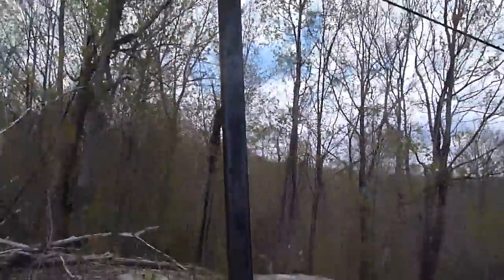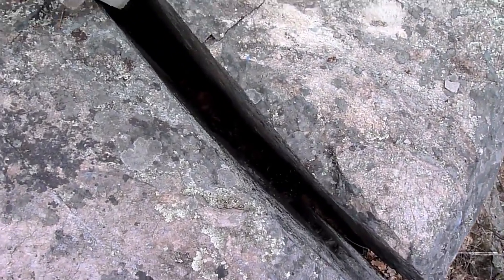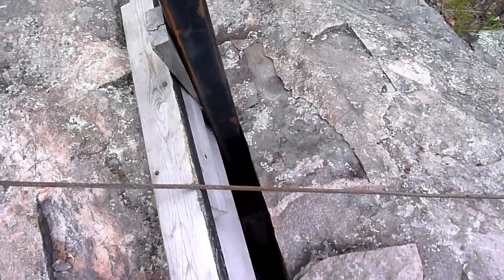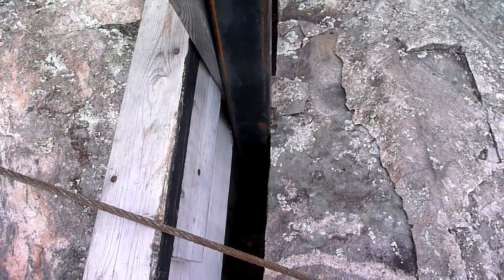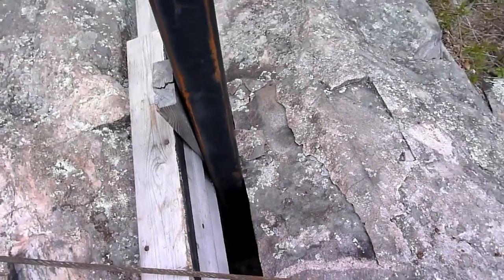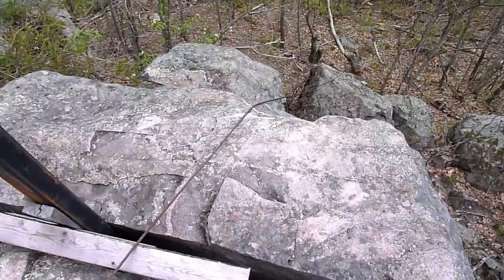At the top here we were lucky enough that we have a split in the rock. It's about 5 inches wide and goes down about 10 or 12 feet. So we were able to take a piece of square steel and just jam it down in there, and that is not going anywhere. This big slab of rock is holding it and there's no issue with it moving.